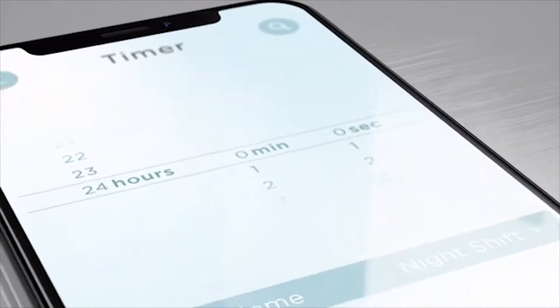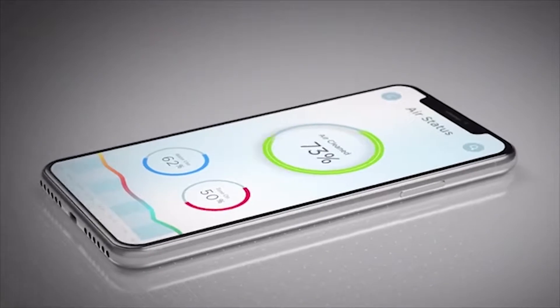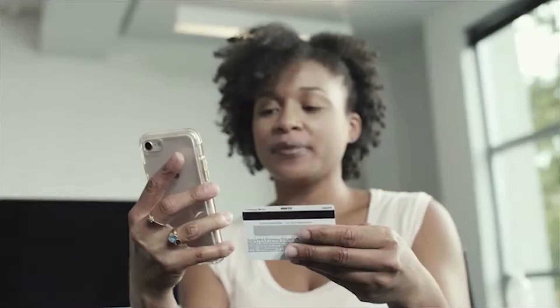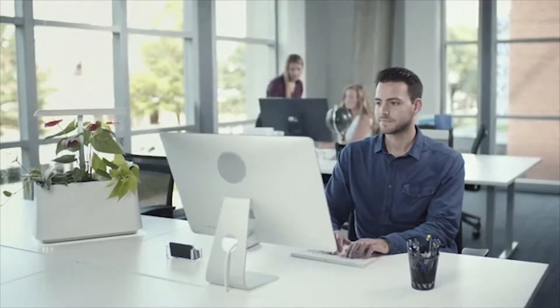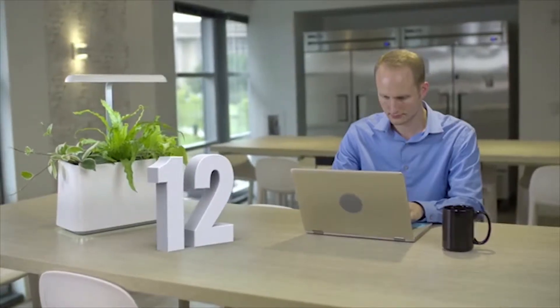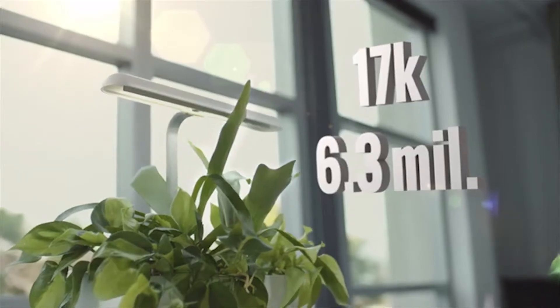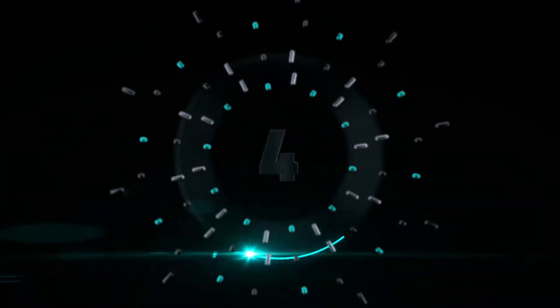You can also set a timer to clean the air when you're in the office and turn it off when you're not. And if you're pulling that all-nighter, Breathe will run 24 hours a day. You'll always know how much air has been cleaned. And if you ever tire of your plants, you can go online and order a new combination. Home or office, in whatever room you need clean air, Breathe is there for you. We breathe 12 times per minute, 720 times per hour, 17,000 times per day, 6.3 million times per year.